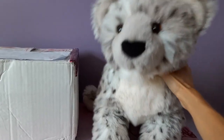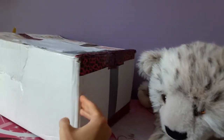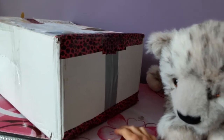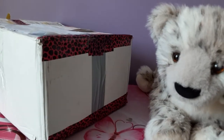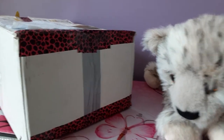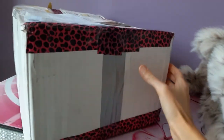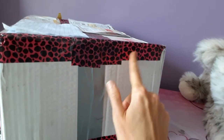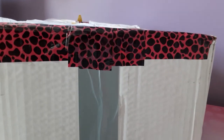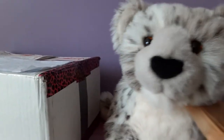Hello kittens! Silver here with Lhasa the Snow Leopard by Douglas Cuddle Toys. Today I have an especially exciting package that arrived because this is my first ever package from the amazing Crywolf, who I am such a huge fan of. I've been watching her channel for years, even before I became a serious plush collector. I just wanted to point out that this tape is the coolest, fanciest tape I've ever seen on a package — it's got this animal print vibe, which is totally my aesthetic.